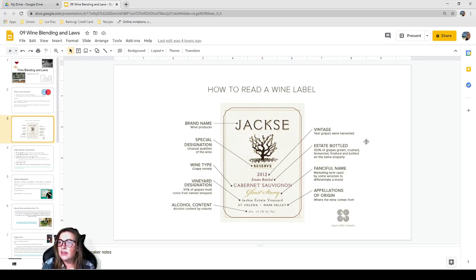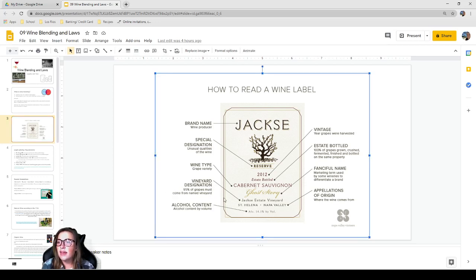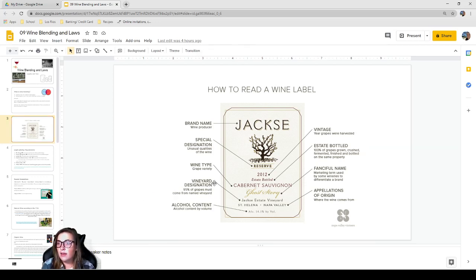Estate bottled means 100% of the grapes were grown, crushed, fermented, finished, and bottled all on the same property — that holds legal weight. A fanciful name is a marketing term used by some wineries to differentiate a brand; in this example the fanciful name of the Cab is 'Ghost Story.' The vineyard designation — Jack's Estate Vineyard — means 95% of the grapes must come from that named vineyard, per TTB laws.